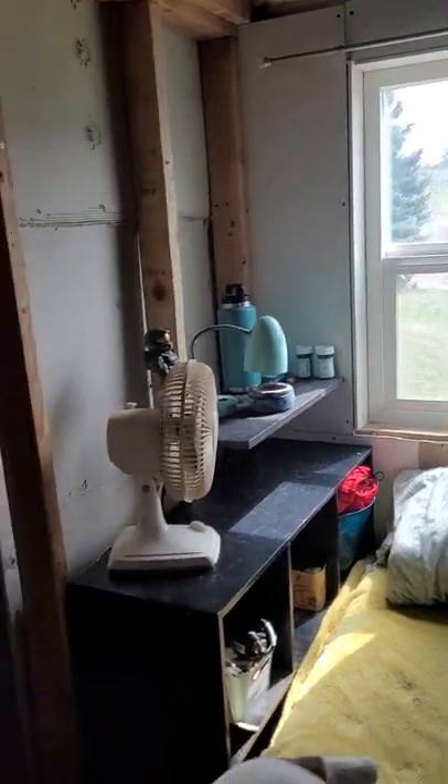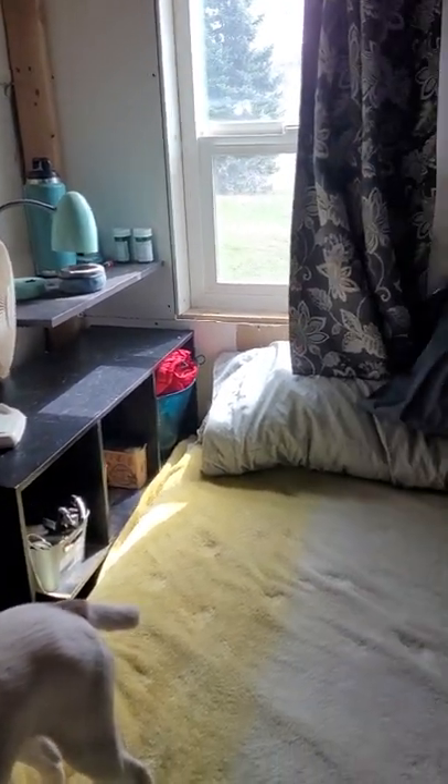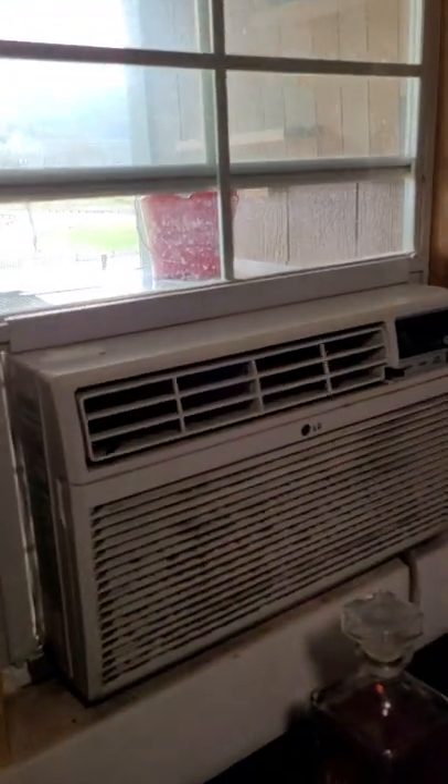Then we've got the bed. We've got the window with curtain right up, fan, a small desk lamp, a couple of other things. Bed's made up looking nice. All the pictures of my kids. Then we've got the front door here. I have the air conditioner now in the window — it needs a good cleaning, but it works.